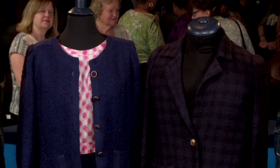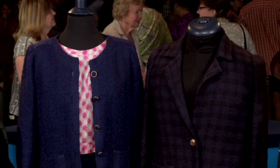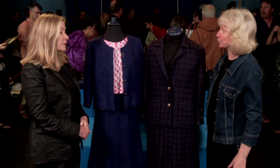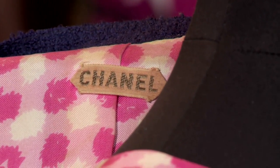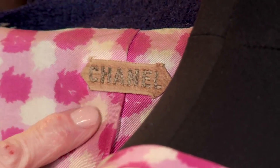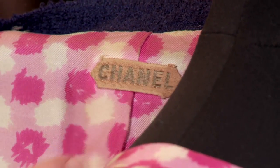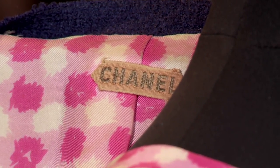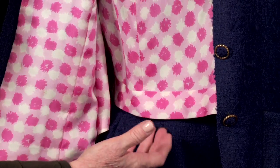Do you know anything about these two suits? I obviously know they're Chanel, but what I wanted to know was what the years were. The labels are different. I noticed that. I thought it would be easy to find on the web, but I really haven't been able to find anything. Well, there is a significant difference in the two suits. This one is earlier — it's probably late 50s, early 60s. And this is a Chanel couture piece, meaning that it was custom made. This one comes with the matching blouse and the lining that matches it.